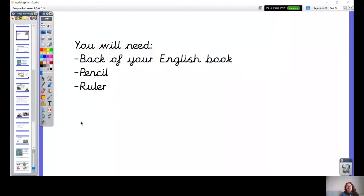Hello Year 3, this is our geography lesson this afternoon. Let's check you've got what you need. You need the back of your English book to do your writing today, a pencil and a ruler. Check you've got these things.